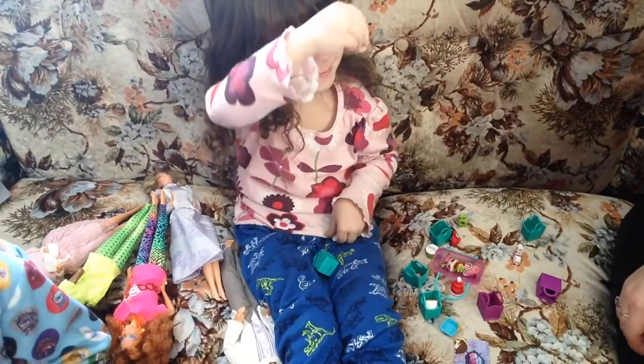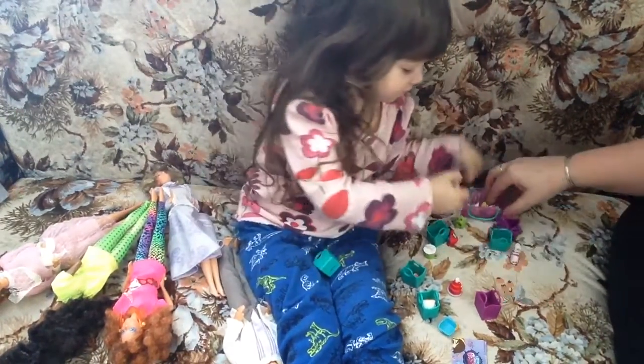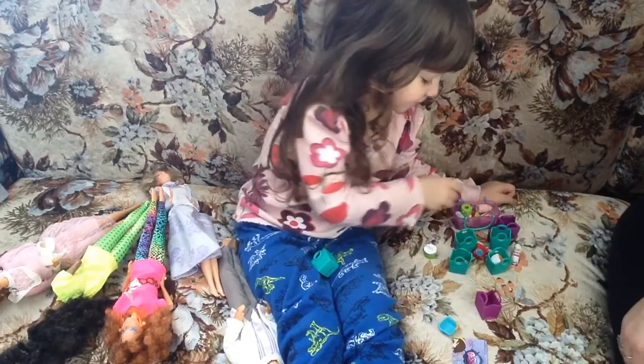So this is all her little Shopkins that she got. She has quite a few. Wow, look at that — a whole bunch.